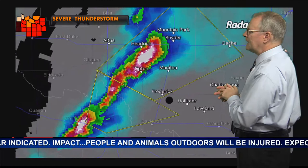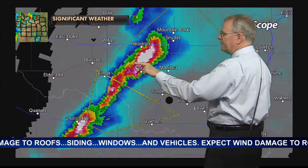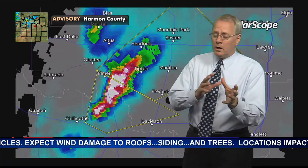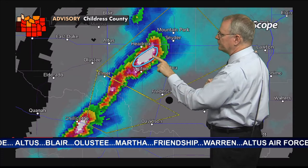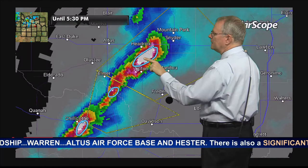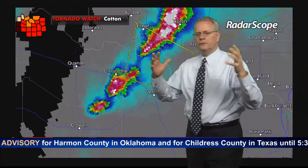Hail indicators show hail between Hedrick and Tipton, moving in a northeasterly direction — toward Manitou, Snyder, and Mountain Park. Expect light to moderate rain first, then heavier rain, with possible golf ball to tennis ball size hail within this white core. The core seems to be shrinking slightly, indicating hail may now be falling out. Just west of Manitou and southwest of Snyder could be the largest hail. Additional hail cores near Chillicothe and south of Elmer are all moving from southwest to northeast.